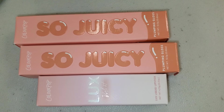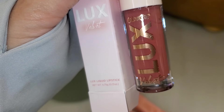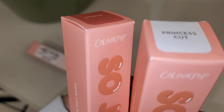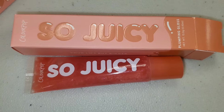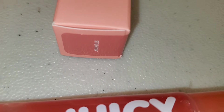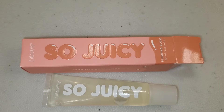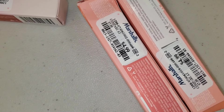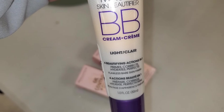At Marshalls, I found ColourPop So Juicy Plumping Gloss and also the Luxe Velvet Liquid Lipstick in Honey Pie, going for $4.99. For the So Juicy Plumping Lip Gloss, they had two shades — Stunning and Princess Cut — both in very cute packaging for $4.99 each.